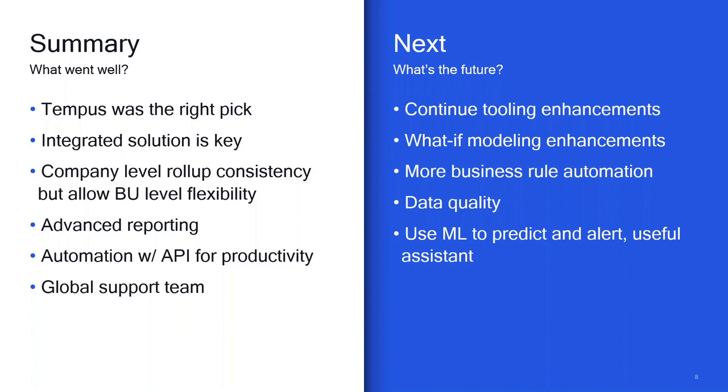What's next? First, continue tooling enhancements — we've been on this journey three and a half years and with constant user adoption and more enhancements being requested, development will continue for the next few years. Second, what-if modeling is one of the areas we really want to invest in over the next year or so. I see a lot of value in it, but what-if modeling can be very complex, especially at a large enterprise with complex projects, people, and product dependencies. We still have a lot of work to be done.